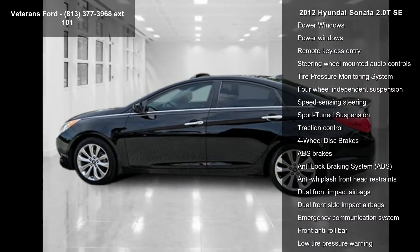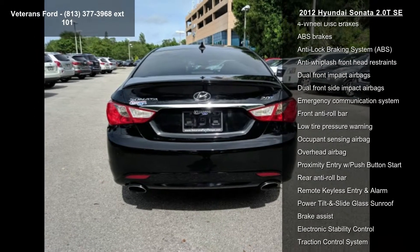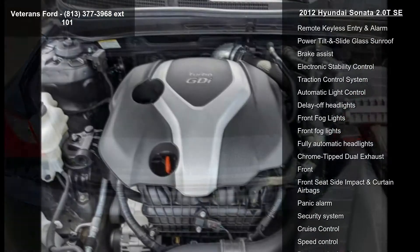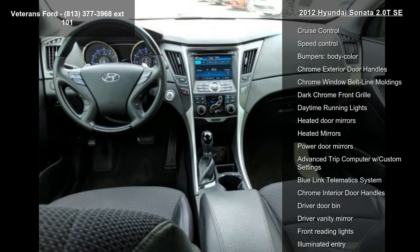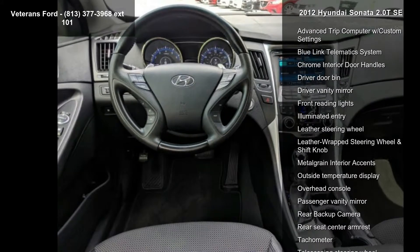Enjoy these notable features: AutoNet AM FM XM CD MP3 Navigation, Active ECO System, Navigation and Sunroof Package, 6 Speakers, AM FM Radio, Sirius XM, CD Player, MP3 Decoder, and Steering Wheel Audio Controls.